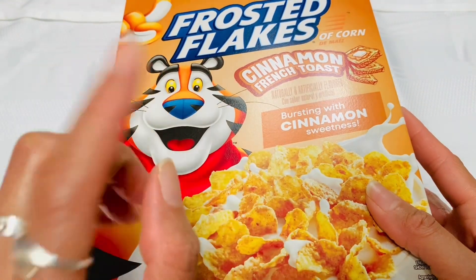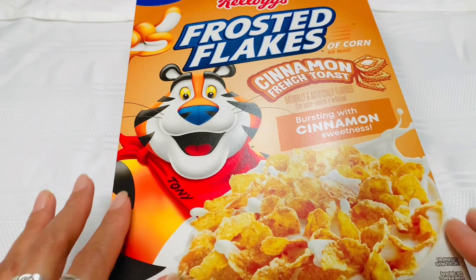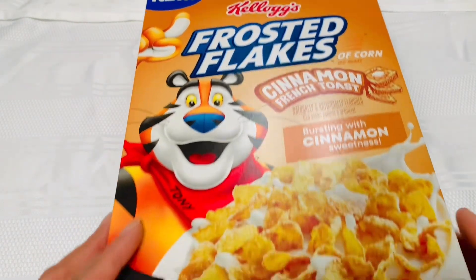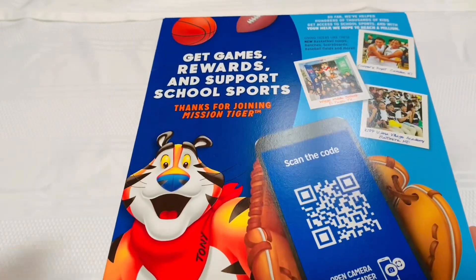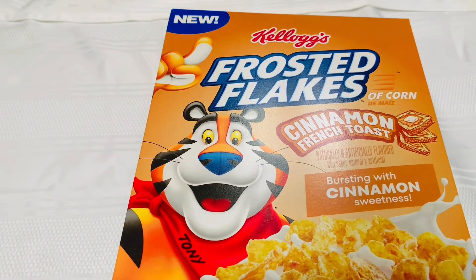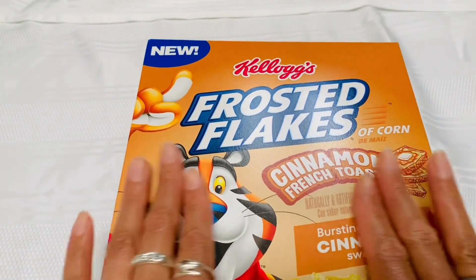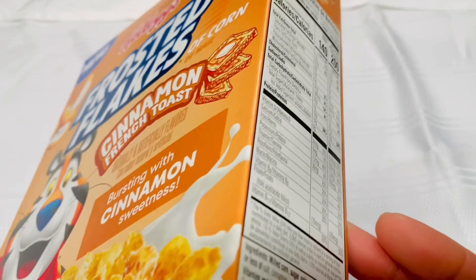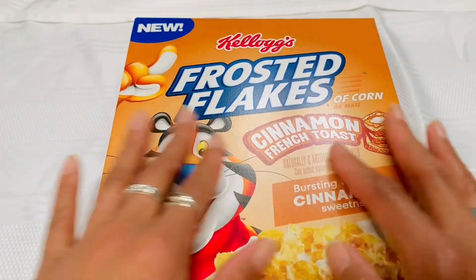This is the second box I've purchased. I'm not sure if it's limited edition — it doesn't say. I had to get another box before they didn't have it in the store anymore. It is bursting with a cinnamon sweet. And there is Tony the Tiger on the front. Very good cereal. Let me know if you've tried this cereal and what you think. It may be a bit sweet for some — I try not to have a large serving of it — but it is really good.